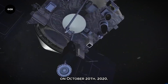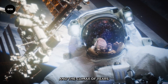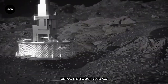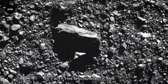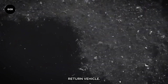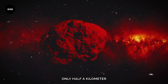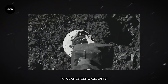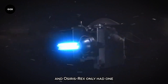The sample collecting event on October 20th, 2020, was the most exciting part of the OSIRIS-REx mission and the climax of years of planning and hard work. The spacecraft collected the valuable sample from Bennu using its Touch-and-Go Sample Acquisition Mechanism, or TAGSAM — a special robotic arm that would make brief contact with the asteroid surface and collect materials. The task was extremely difficult because Bennu is only half a kilometre in diameter, and the arm had to operate in nearly zero gravity. This was a make-or-break situation with no room for error.